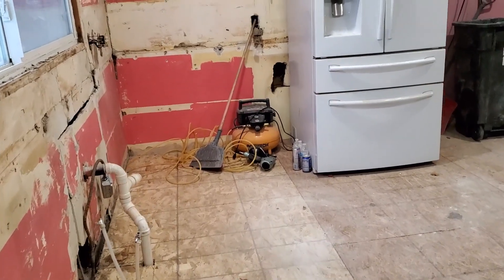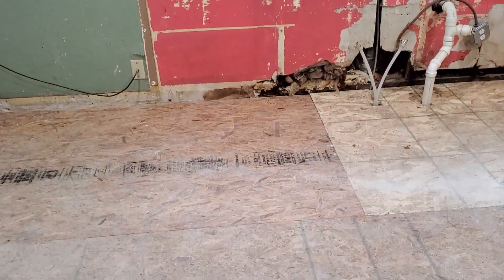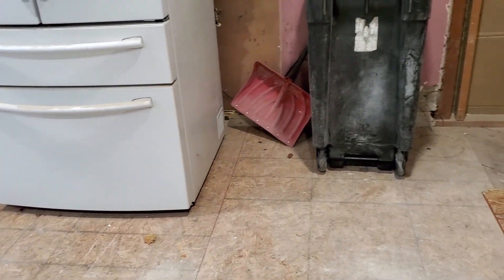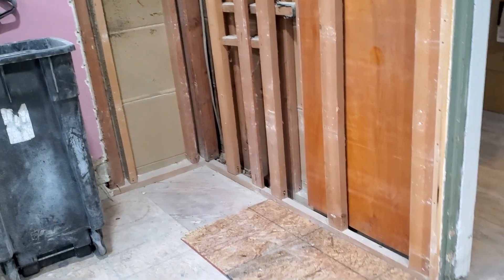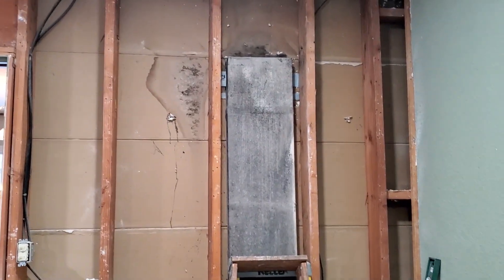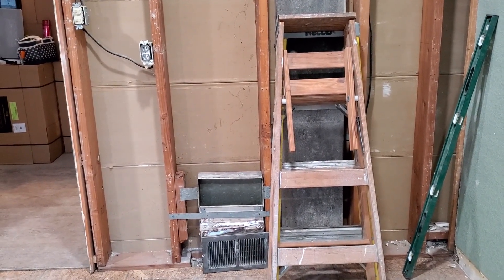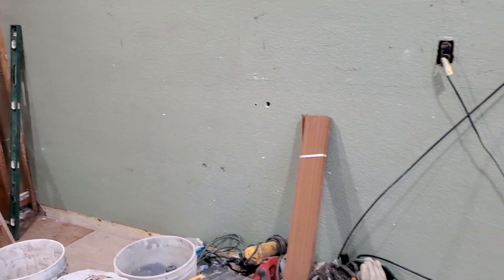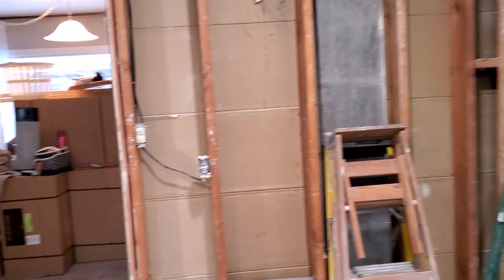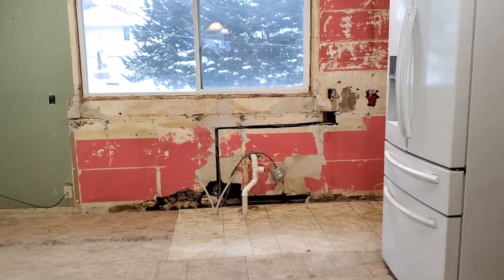So all of this got torn out yesterday on day two of demo. They got all the subfloring and all cabinets torn out. They moved this vent down on the wall — it was up high. That vent you see right there goes up high on the living room side, and they're going to have to lower that one also. So they brought that down, and we'll have some cabinets over here on this side.